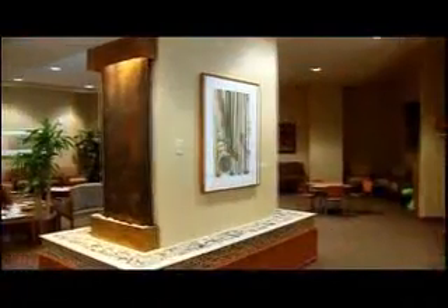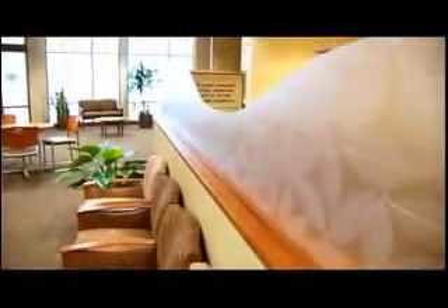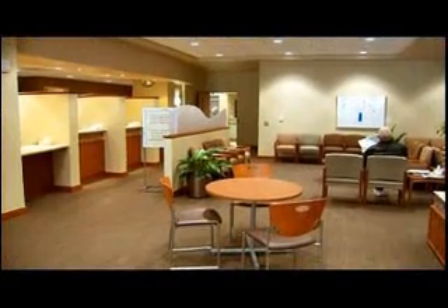Gwen Wahlberg gives us a tour of their new space. Welcome to the Digestive Health Center. The design is made to match as close to the hospital's design as possible — very earth tones, comfortable. We have just recently started the first phase of our electronic medical record.